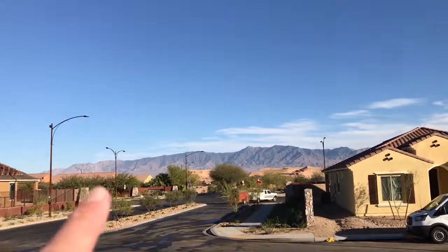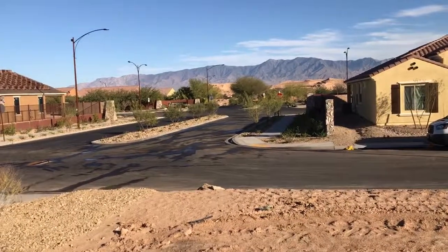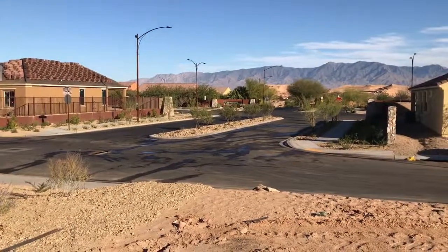And then some spectacular views of the mountains out this way. Your patio would be on this side, so you'd be viewing that right out your patio, which is really nice. This is lot 70 in Wishing Well.